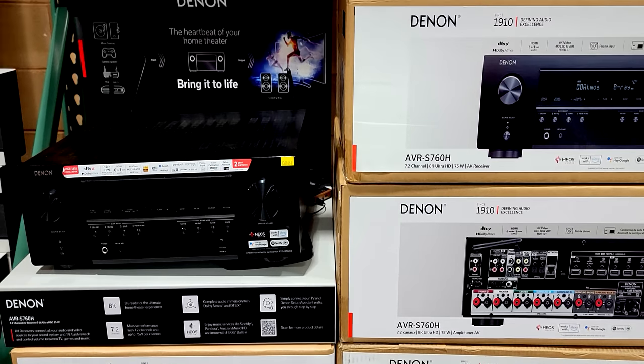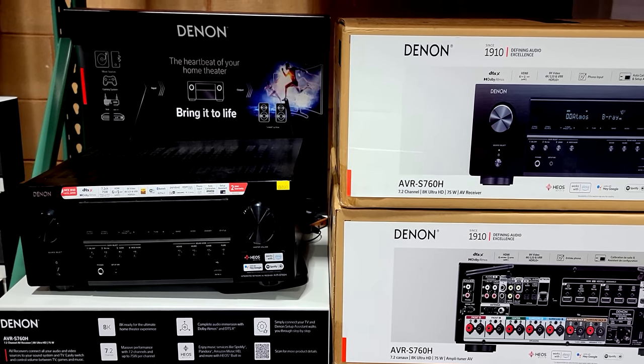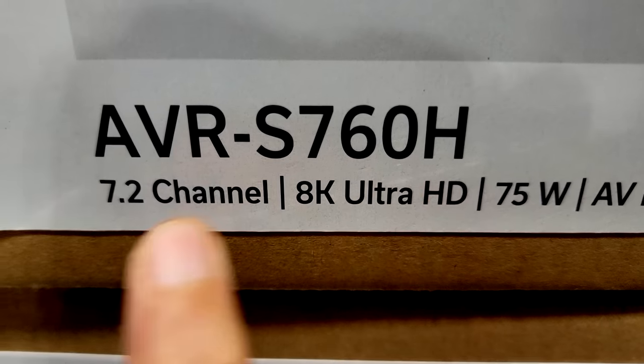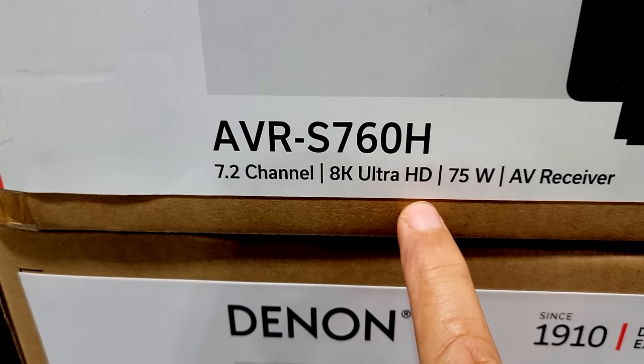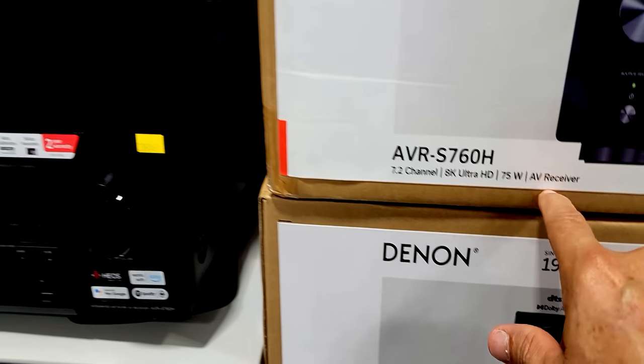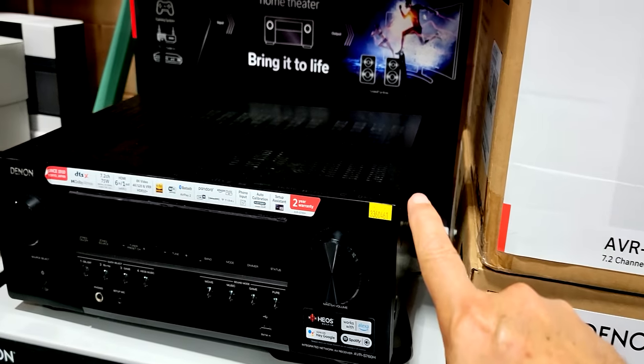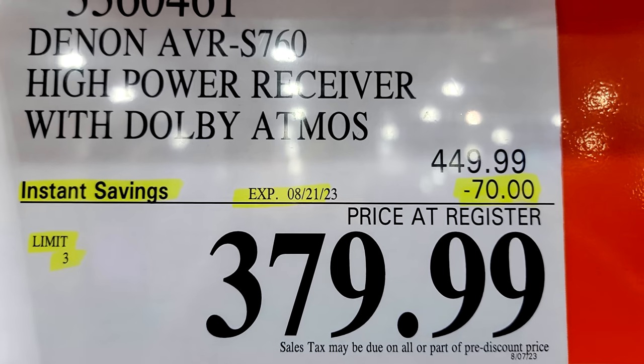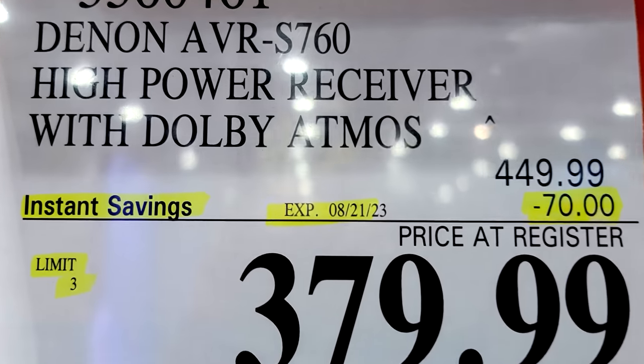On sale again on a flash sale here at Costco, this is the Denon AVR-S760H — our favorite one. It's a 7.2 channel, 8K Ultra HD receiver that also supports Dolby Atmos. $70 off down to $380, good until August 21st.